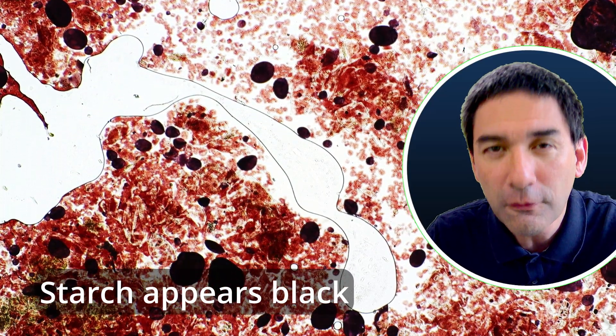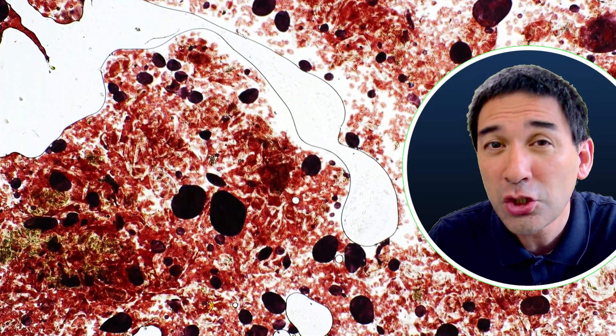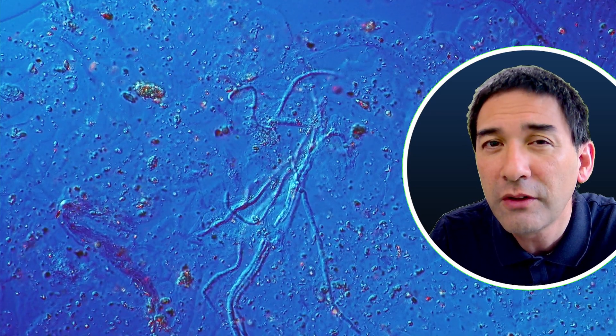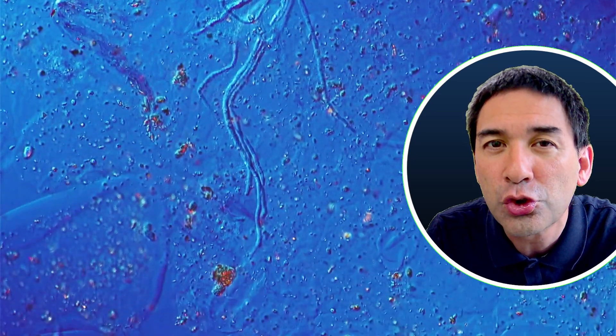But if you look very carefully here — I've taken some ketchup from the lid of the ketchup bottle — if you look very carefully, we are also able to see these interesting elongated structures which are branched. And these are the things that actually worry me, because these are fungi. The ketchup from the lid actually contains some fungi, some mold.